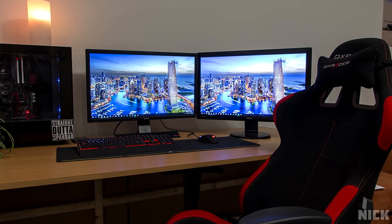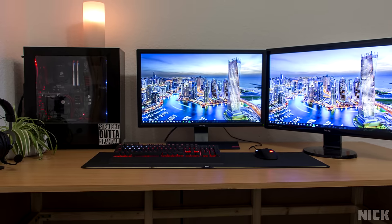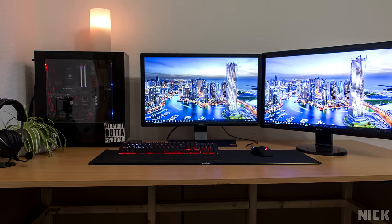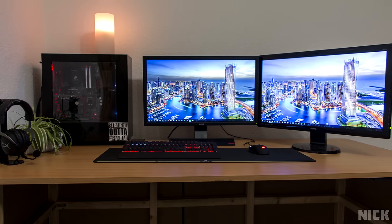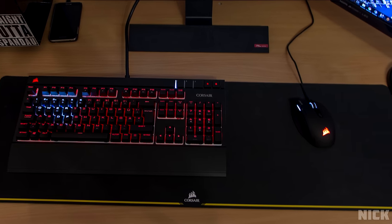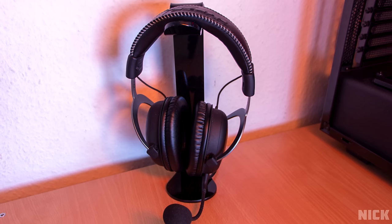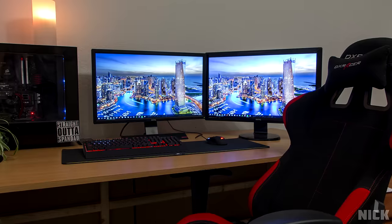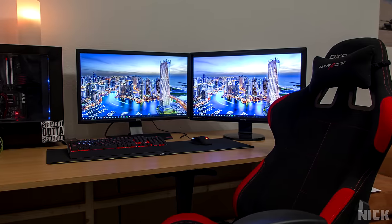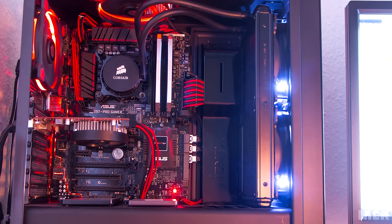Coming in at number three is Nick with a very modest black and red setup. We have two 27-inch BenQ monitors — the right one being a regular display and the left one being a gaming monitor with a 1ms response time and 144Hz refresh rate. On the desk we have the Corsair Strafe RGB keyboard, Sabre RGB mouse on top of the Corsair extended mouse pad, the HyperX Cloud 2 gaming headset on a headset stand, and a DX Racer chair. The PC is currently rocking a Core i5-4460 and a GTX 650, which desperately needs a GPU upgrade.